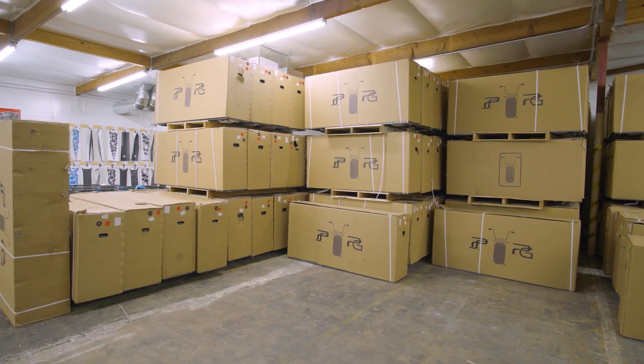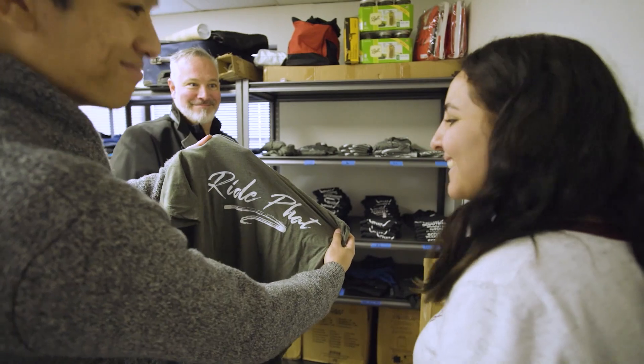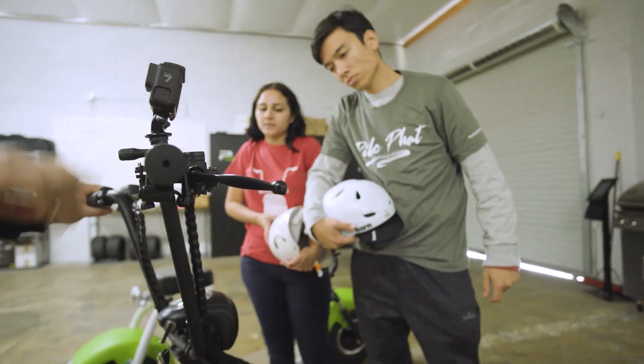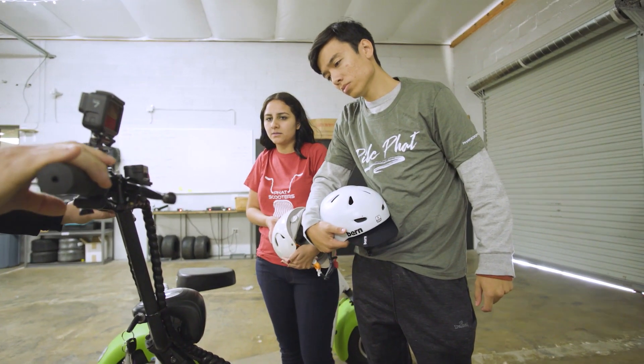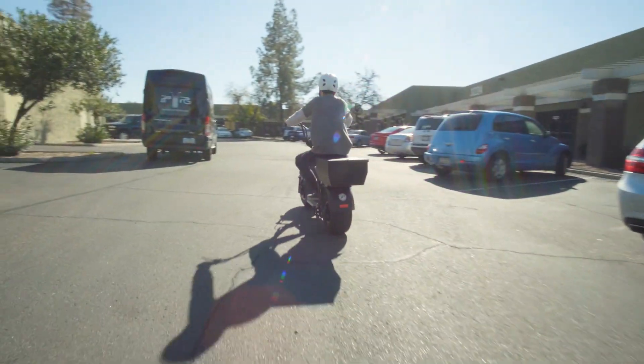We encourage people to come down here, check our warehouse out, chip and putt, come visit our bar, design your own scooter. We're at 3220 South Fairlane in Tempe, Arizona. Or check us out online at PhatScooters.com — that's P-H-A-T-Scooters.com.